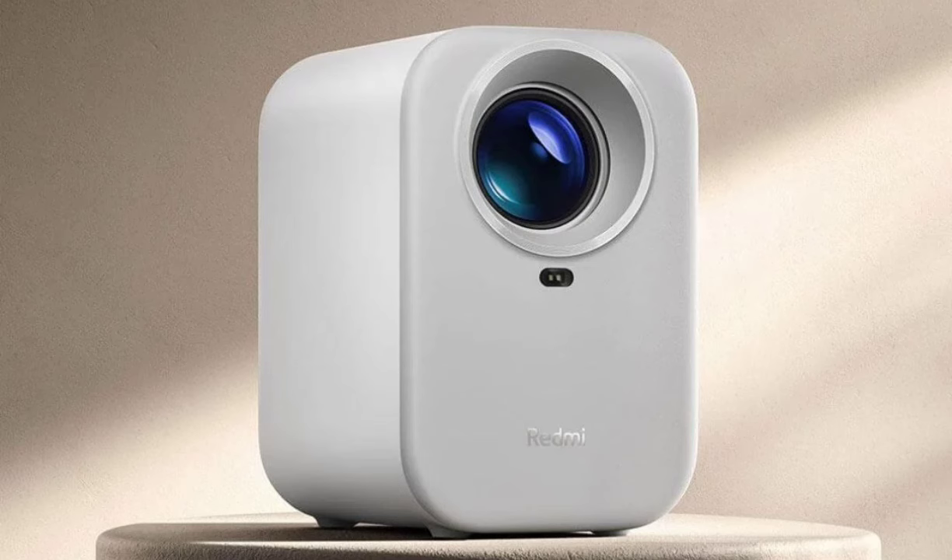Xiaomi also claims a lifespan of 10 years for the machine. Perhaps the most interesting feature is its laser-sensing module, which along with AI algorithms enables automatic picture correction, displacement adjustment, and autofocus at startup. All this automation should make the setup notably less fussy, letting you get to movie night faster.